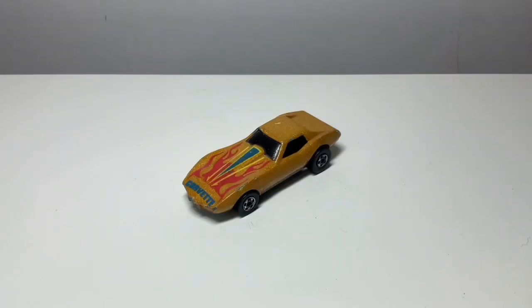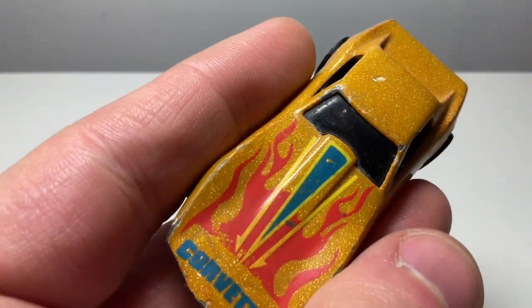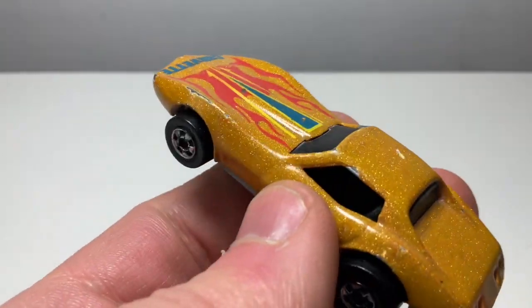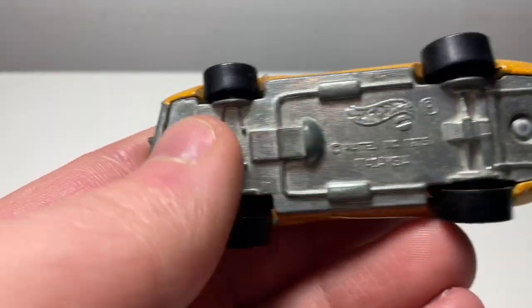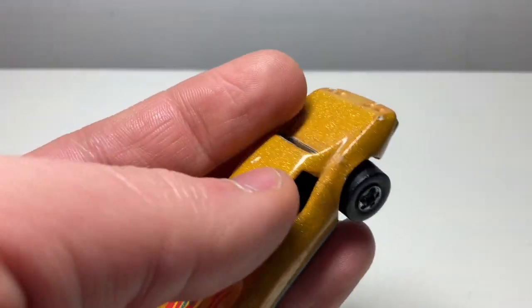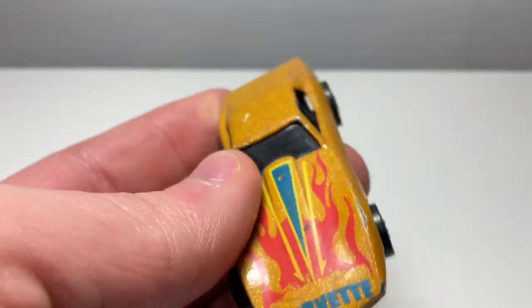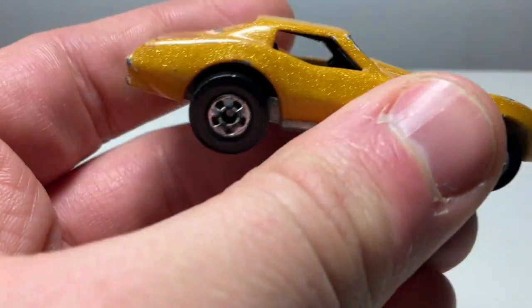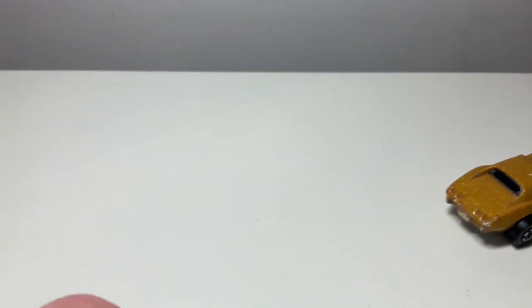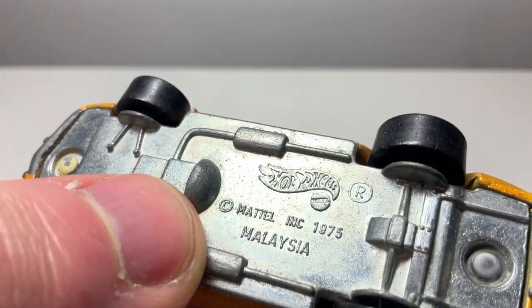Also from the letter H we have Hot Wheels, and this is a 1970s Chevrolet Corvette. I can't remember exactly which variant it is but it's really nice. I know it's not a red line but it's made up to look like it has red line wheels - it's one of the later ones. It's that sparkly orangey color with good tampo printing on the front - a blue dart with lots of yellow stripes. It hasn't really got any suspension but it's Hot Wheels so it rolls really well, and it's got a silvery gray base.